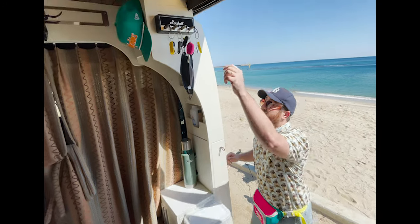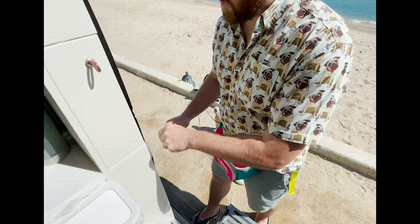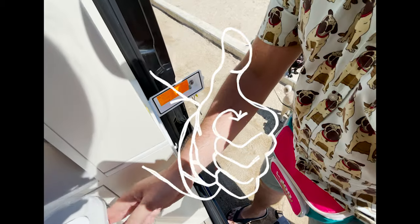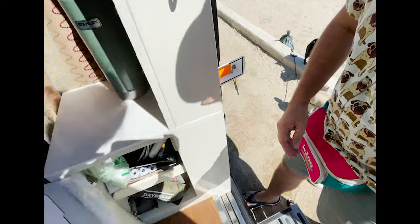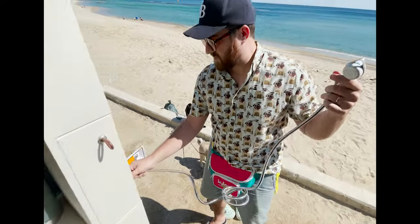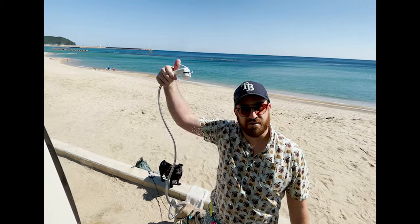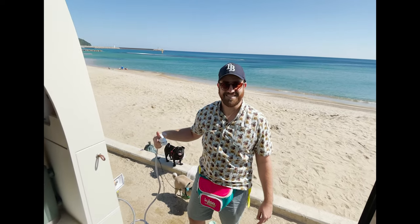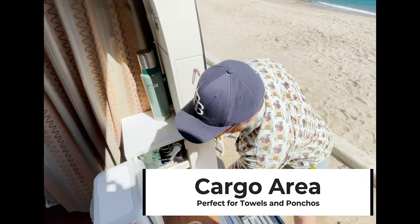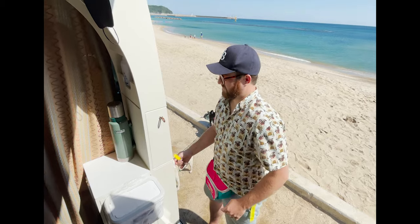The next feature we have outside is the outdoor shower. The outdoor shower is also pretty awesome in the summertime because you can just open up here and we have a shower table here. It just pops in. After you shower, you can just reach in here for a towel or a poncho, whatever you need. Close it up, good to go.